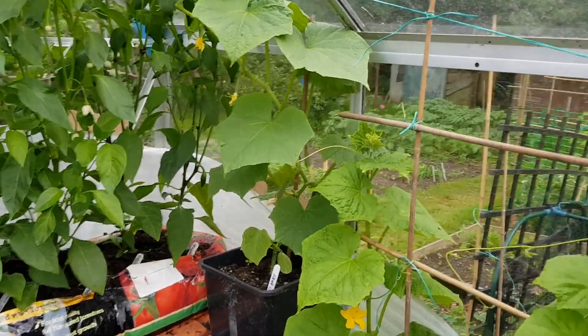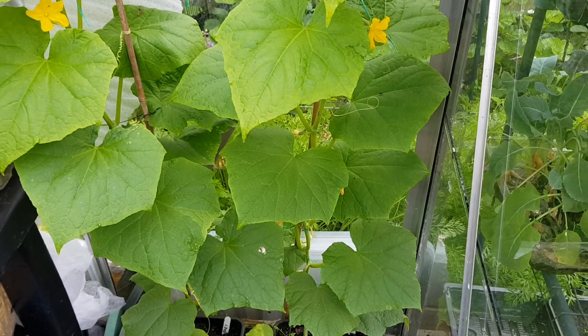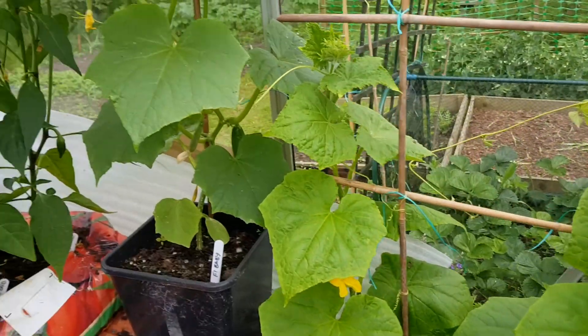I've been away for a week, come back. Four lovely baby cucumbers from these plants called 'Baby' and they're ready.